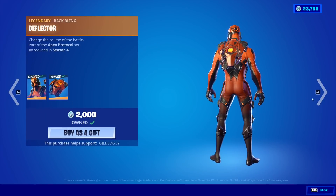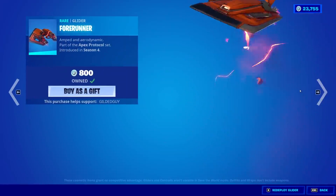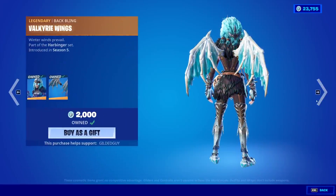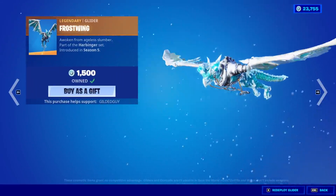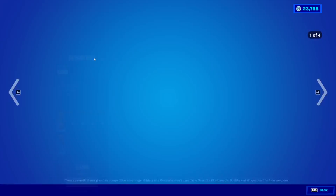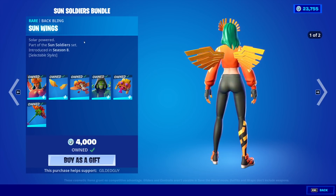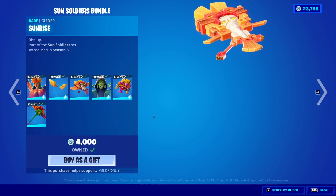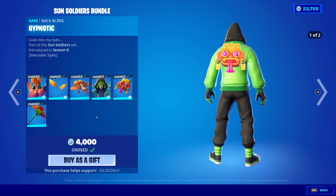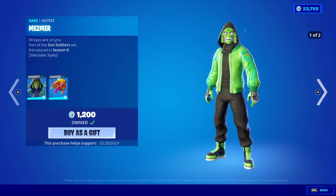Vertex is back with the back bling Deflector, the Razor Edge, and the Forerunner Glider. Valkyrie's back with the back bling Valkyrie Wings and the Frostwing Glider. Pepper Thorn — man, I am so happy that she's released. I can't believe it on a Wednesday. Sunbird with the back bling Sun Wings and the Sunrise Glider, all back in the item shop. We have the Mesmer Skin with the back bling Hypnotic and the Axe Tack, and you can get it all separate if you'd like.